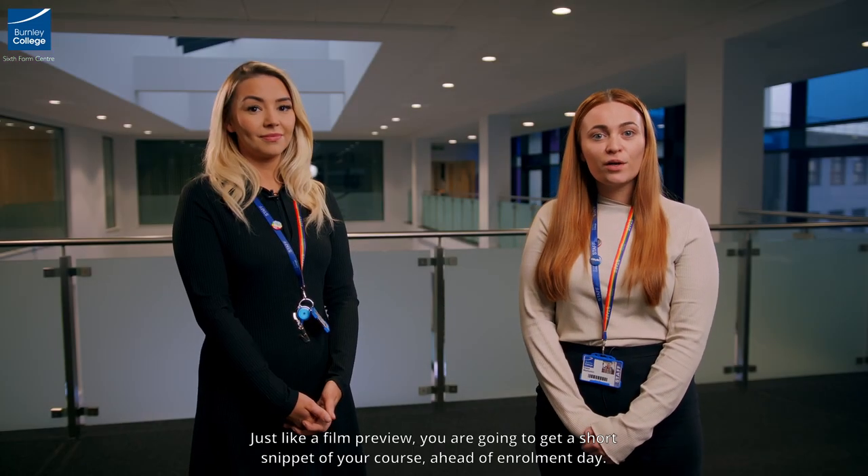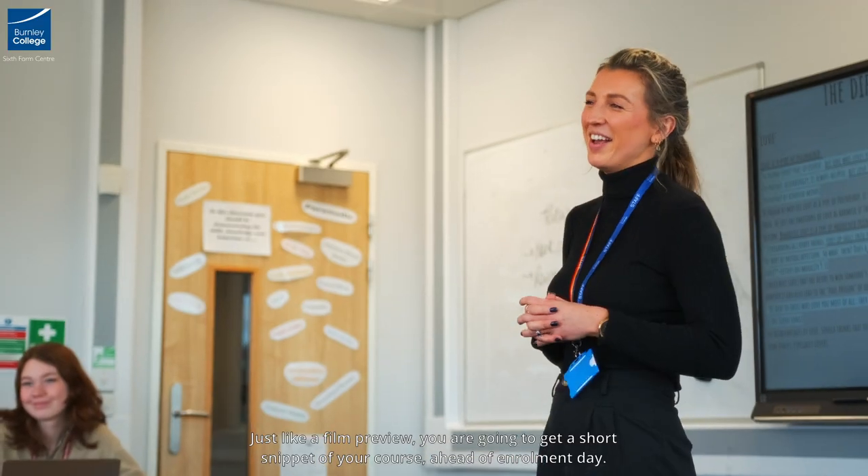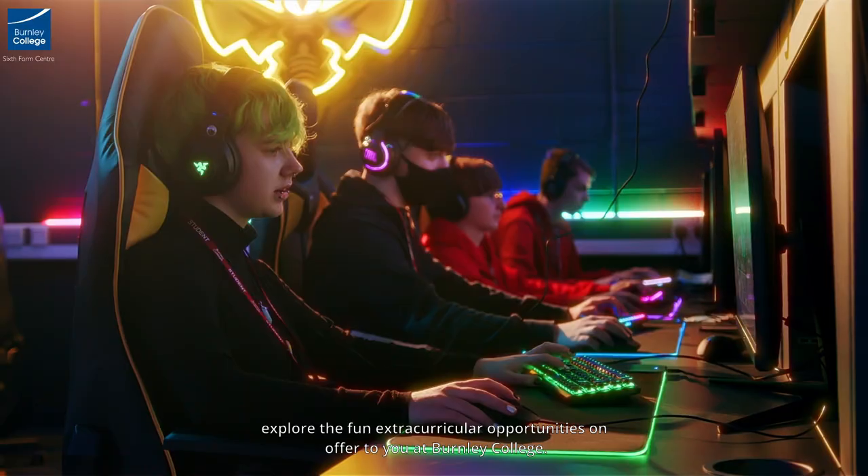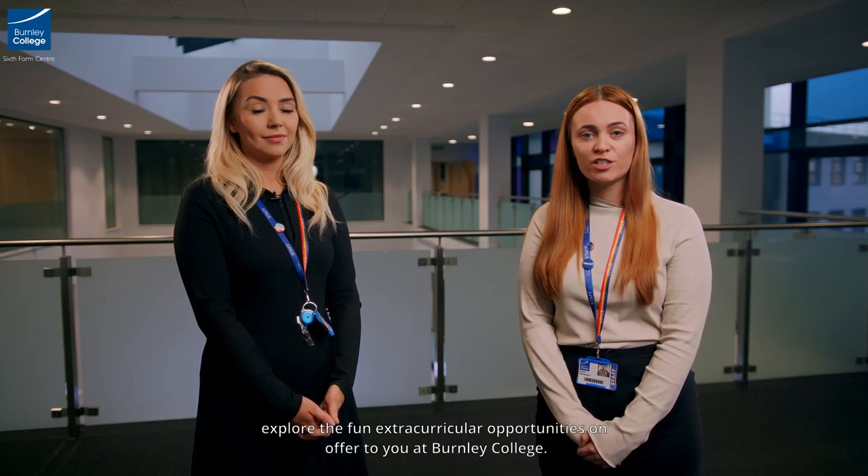Just like a film preview, you are going to get a short snippet of your course ahead of enrolment day. You'll get the chance to meet new course mates, your course tutors and explore the fun extracurricular opportunities on offer to you at Burnley College.